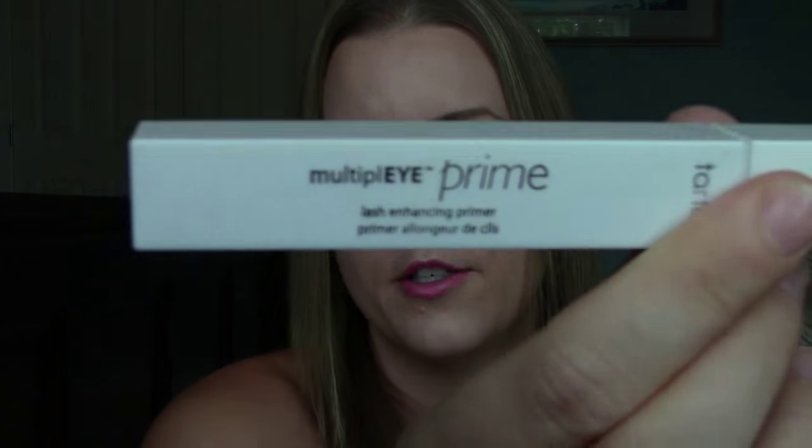The next one is from Tarte — this is the Tarte High Performance Naturals Multiply Lash Enhancing Primer. I've only tried this once so I don't really have an opinion; this is more of a haul with slight first impressions. I'm always intrigued by lash primers because I just want to find a good one. This one's really white but it shows up more clear on your lashes. First go, I'm not wowed by it, but I'm going to give it another try.